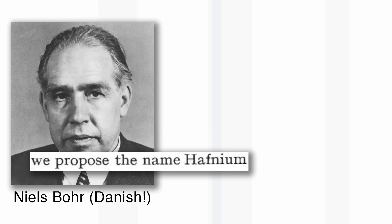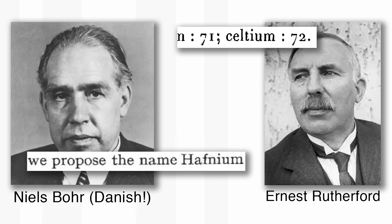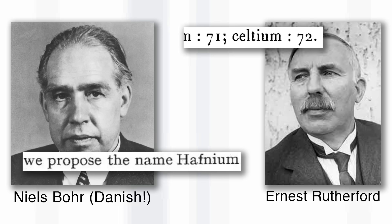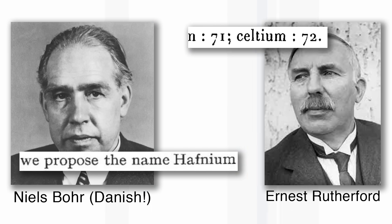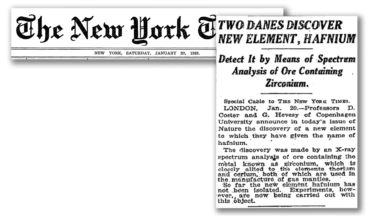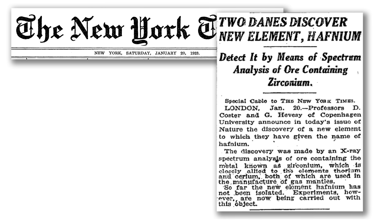Hafnium was supported by Niels Bohr, the very famous physicist, and Celtium was supported by Ernest Rutherford. They were both trying behind the scenes to influence the editor of Nature, who is reputed to have allowed Urbain to read the proofs of the French papers before they were published. After a hundred years, we can say it was all a bit dodgy. Eventually hafnium triumphed — Celtium is really a bit like Cerium and would probably confuse generations of students.